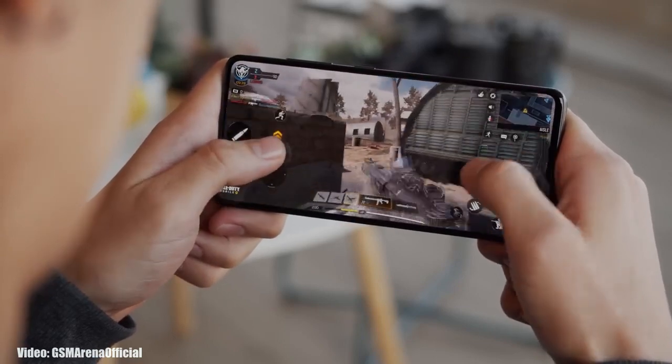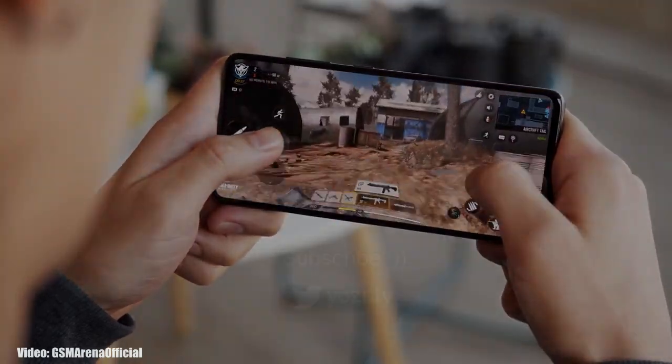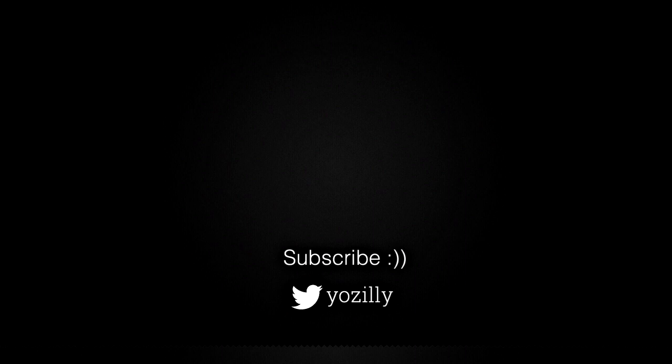You can also subscribe to the channel, so whenever Samsung releases the update I'll let you know. Give this video a thumbs up and I will see you all in the next one.